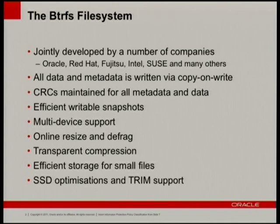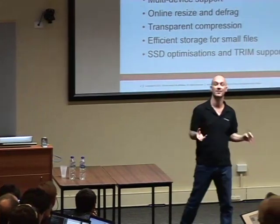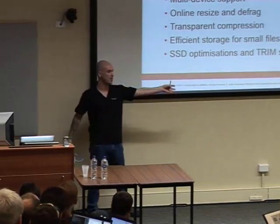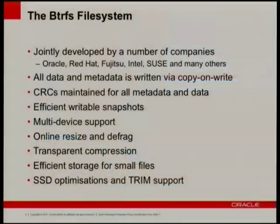The key of BtrFS is that all data and metadata is copy-on-write. We never go and overwrite data on disk. If you've got a file and you want to change it, we read the file and then we write out the blocks that are changed — we don't ever actually go and change blocks on disk, we copy them and write out the copies. We maintain CRCs for all metadata and data, so everything is checksummed, and we can tell when data has gone pear-shaped.